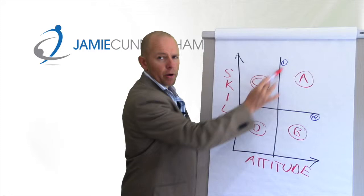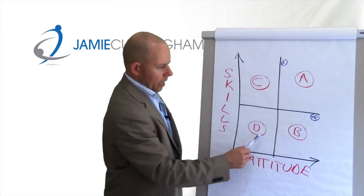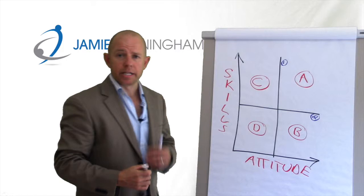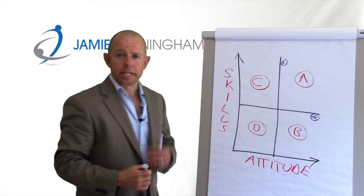When we get to recruiting and working with your existing team, once we've got As and Bs, we're going to ask: what are we doing to move these Bs up? And how are we managing the As to keep them engaged and keep them operating in an environment where they're going to thrive?